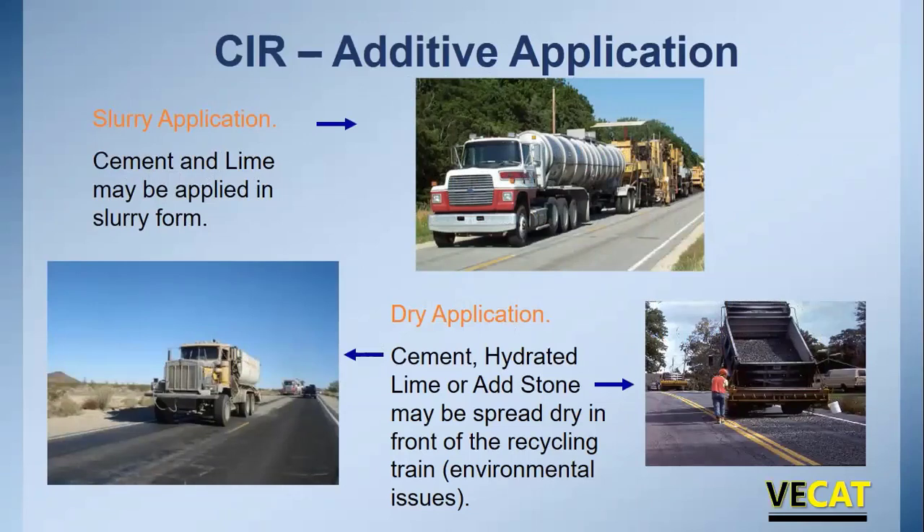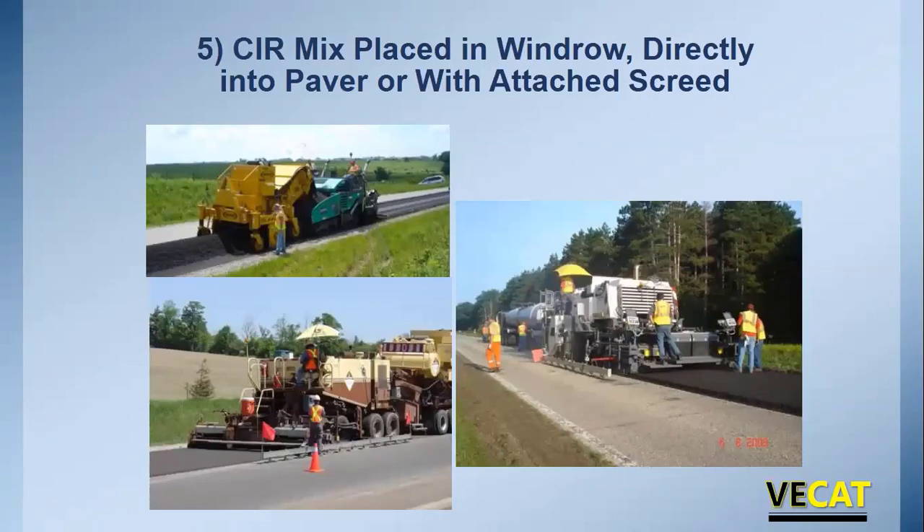For additive applications: lime slurry is added quite a bit and is injected right into the cutting housing of the single unit train or at the milling head of a multi-unit train for good distribution. Cement is added mostly dry — spread out in front of the recycling train, being careful not to get too far ahead to avoid a dusting problem. Corrective aggregate or add-stone is occasionally used, tailgate spread in front of the recycling train. It's used only if necessary — usually when the mix design shows low stabilities.